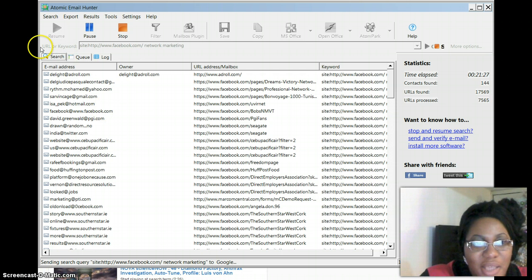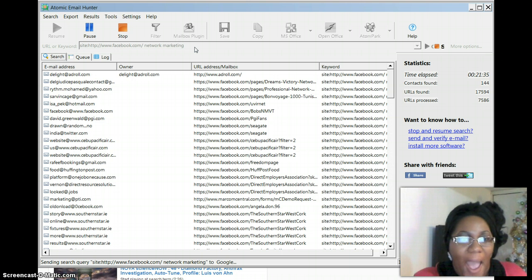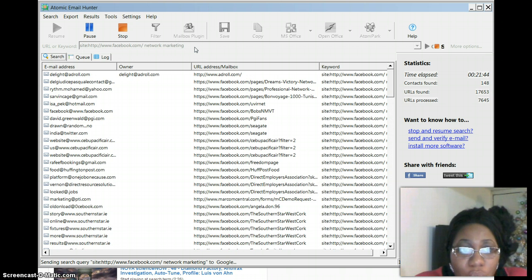At the top here is a URL where you can type in the site you want to extract emails from. I suggest that if you want high volume and a lot of emails, go to a high traffic site like Facebook. I just type in the network marketing niche, and in 21 minutes they gave me 149 emails.